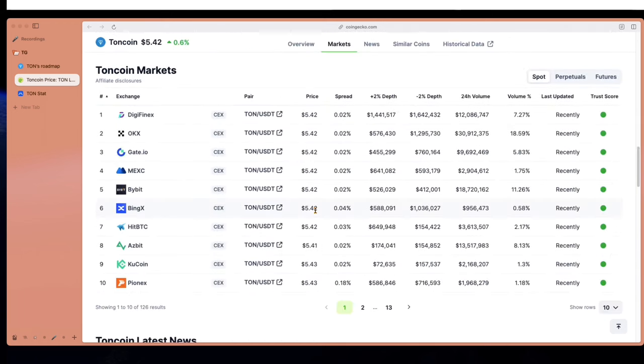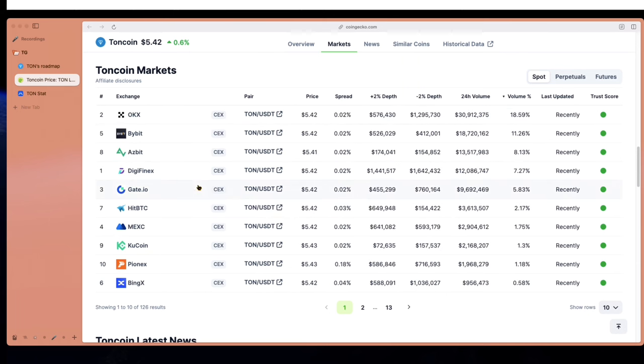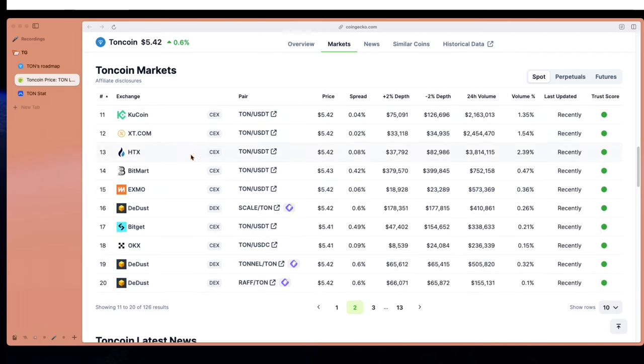TON coin is already available on many markets and many centralized exchanges. We see here Bybit, BingEx, KuCoin, OKEx, and of course on decentralized exchanges, for example PancakeSwap or Uniswap.